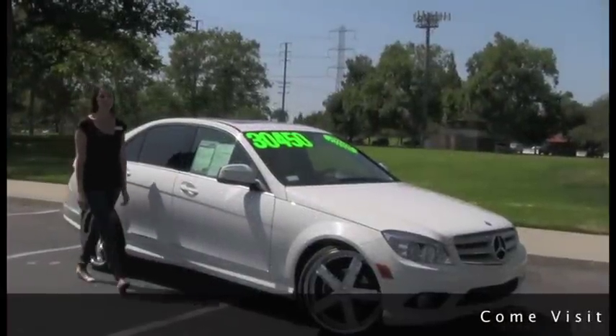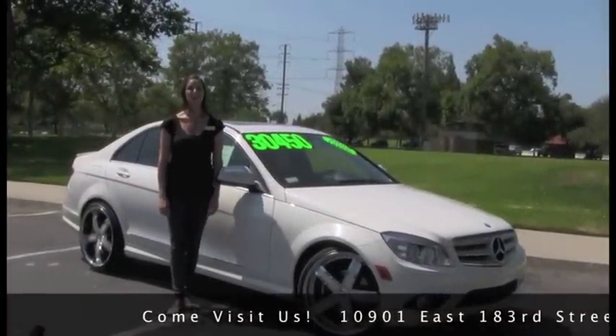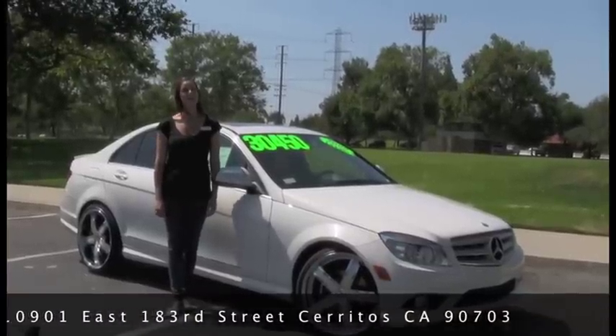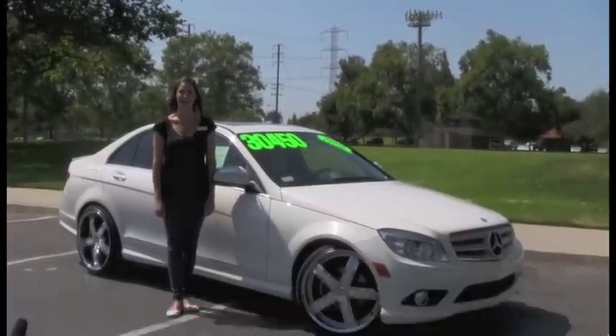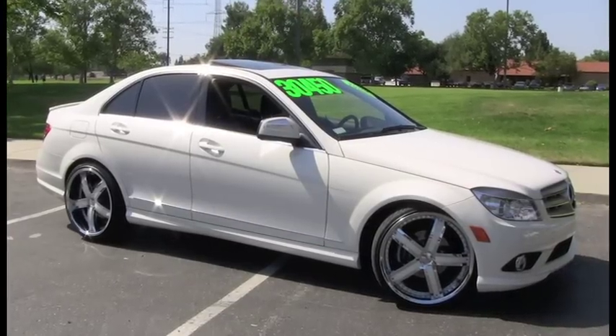At Penske Buick GMC of Cerritos, our premium vehicles are unique and exclusive. Like this 2009 Mercedes-Benz C300. This 7-speed automatic was designated by Consumer Guide as a premium compact car of 2009.